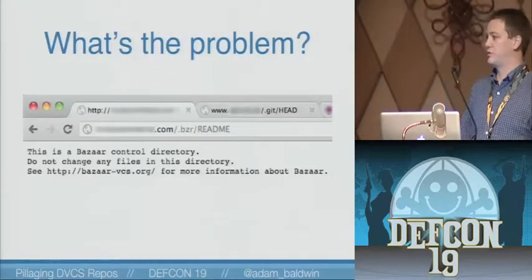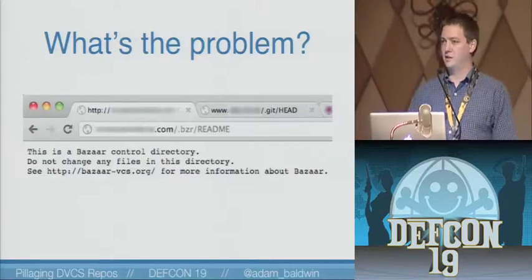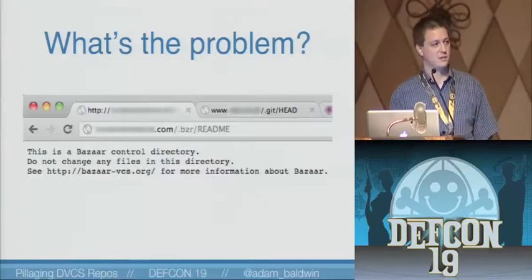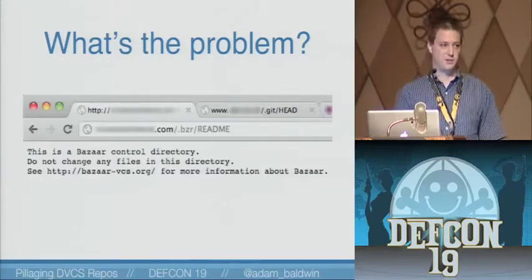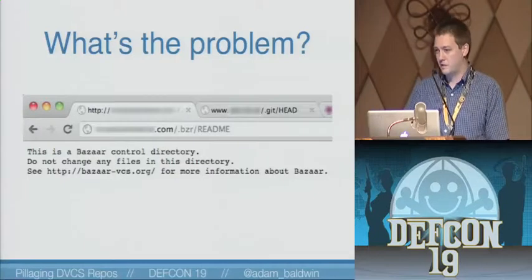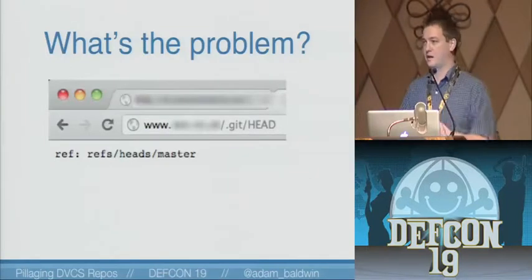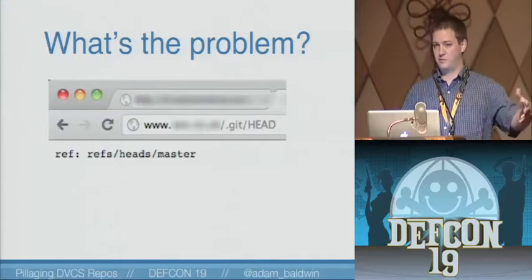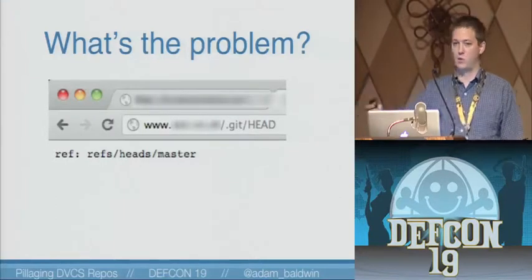So what's the problem with this? It sounds like a great tool for developers for managing revisions. The problem is that this is being used by developers and operations to push web apps out to production — like 'git push' and now your stuff is in production. The problem is that they're leaving these dot meta directories public. We're supposed to be blocking these — it's pretty standard practice to block dot directories. However, these are getting left in web roots.